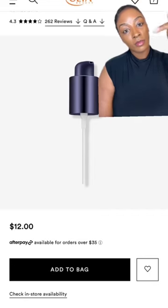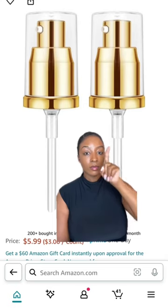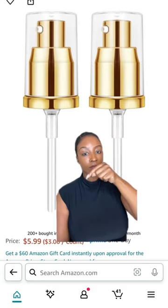I was today years old when I learned that Estée Lauder actually has a pump for their foundation that they sell separately. This is my favorite foundation and I cannot understand why they just couldn't add a pump, but they sell it on the Ulta Beauty website for 12 bucks. But if you want to save some coins, Amazon has two for $5.99 in a pack.